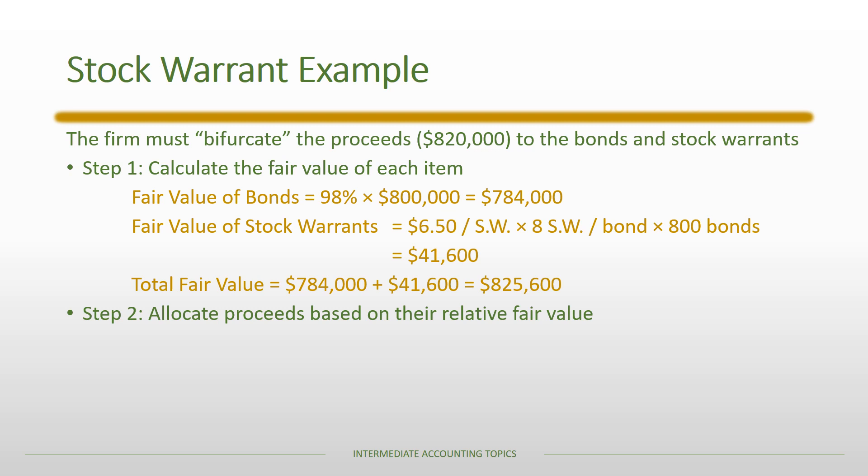The second step is to allocate the proceeds based on their relative fair value. We allocate the $820,000 that was raised. The proportion allocated to the bonds is $784,000 out of $825,600, for a total allocation of $778,682. This is the amount that would be allocated to the bonds.